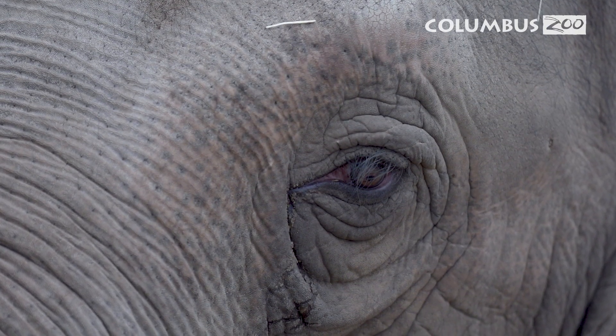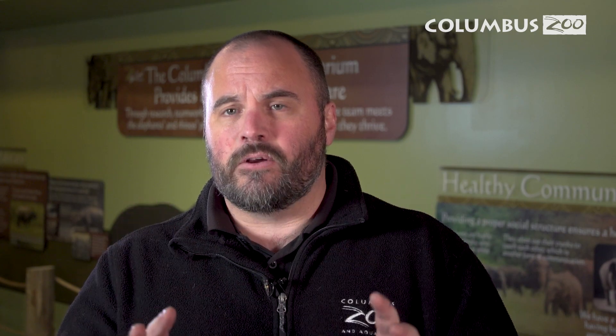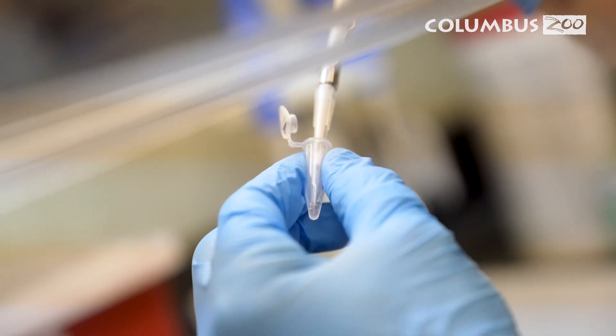Currently the biggest threat for Asian elephants is a virus called EEHV. This is a deadly virus and it is important for us to be a step ahead of the game, to always be able to take care of the animals. This in-house laboratory is going to allow us to monitor this disease throughout an animal's lifetime.